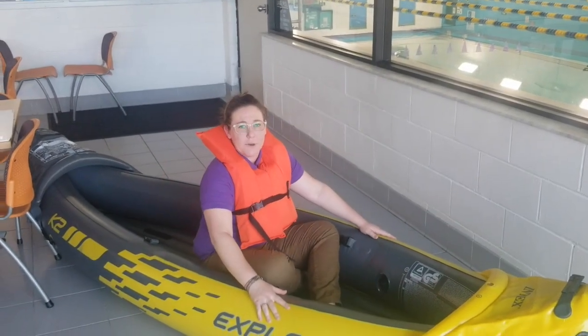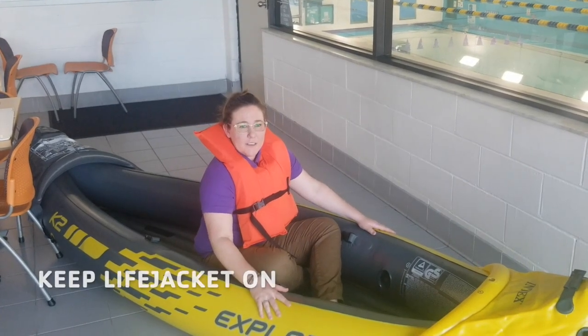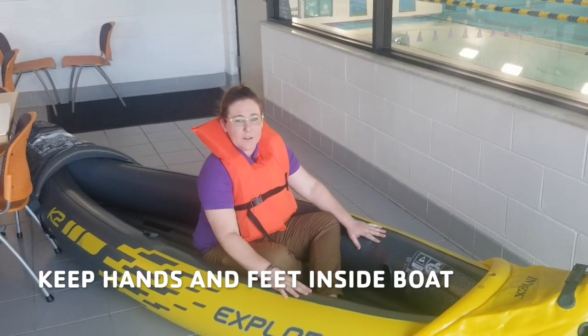Once you have entered the boat safely, there are three main rules to follow at all times: keep your life jacket on, remain seated, and keep your hands and feet inside the boat at all times.